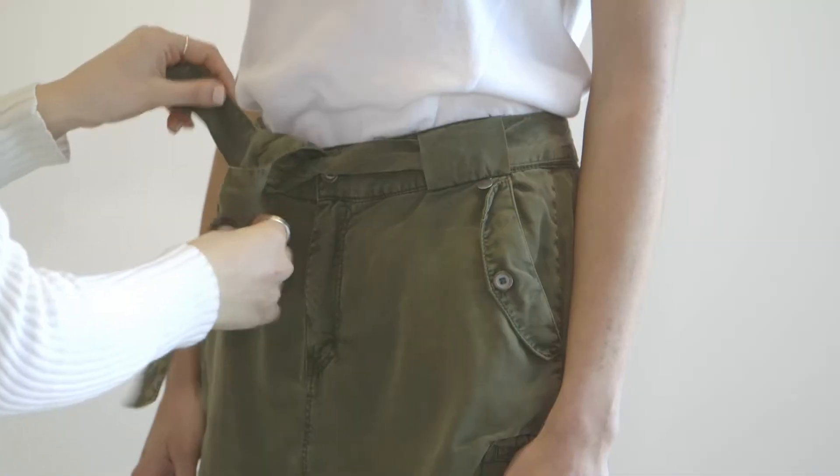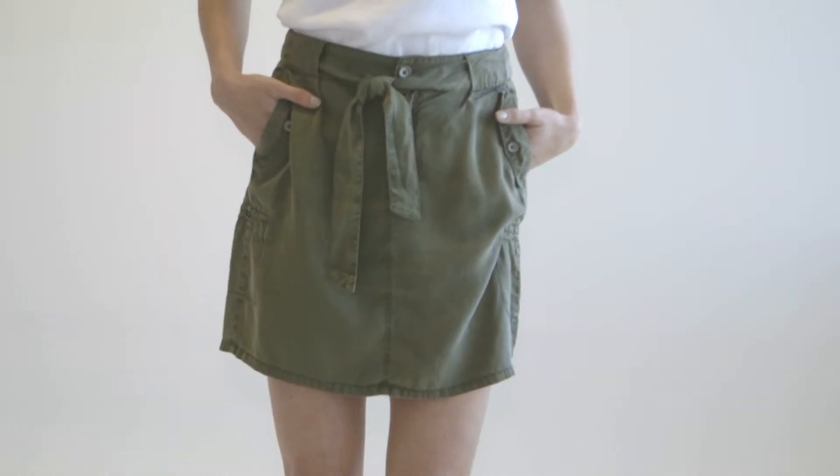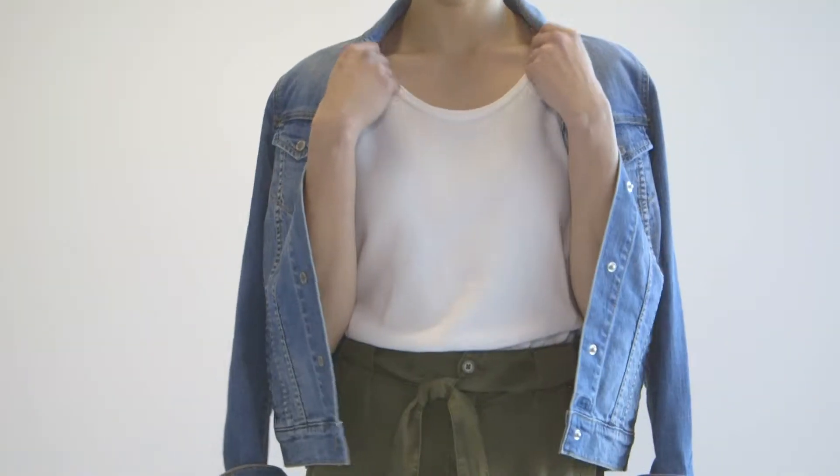Today I've chosen this military khaki skirt. It's super versatile and screams military chic. I'm pairing it with a crisp white tee and classic blue denim jacket. A denim jacket will give your overall look a really casual cool vibe and it also works really well with neutral earthy tones.